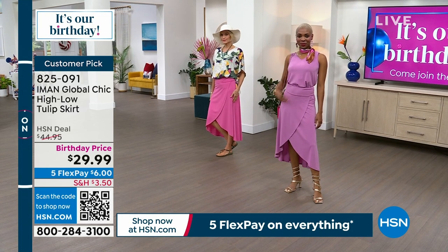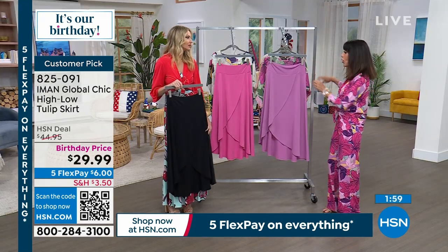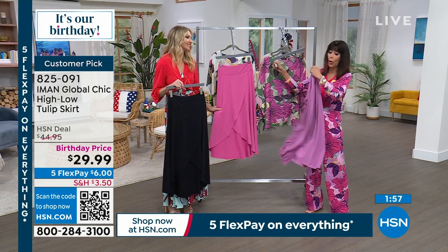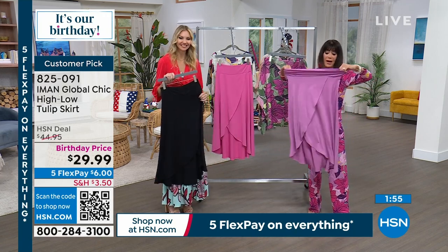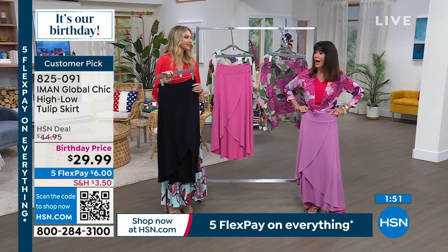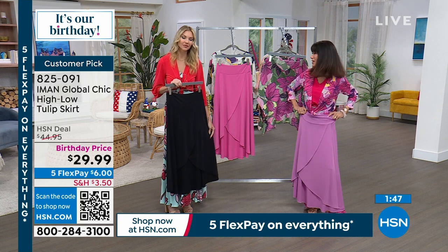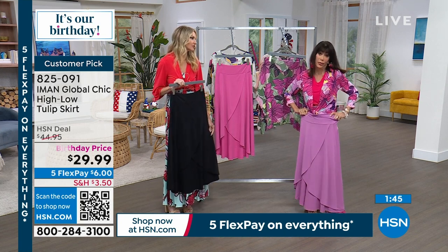Shalane has on the wisteria and she's wearing it in an extra small — but look, it's all stretch. The whole waistband, you just pull this on and off you go. I love the length of it. We have the two different lengths, but it's the kind of skirt where it doesn't really matter — wherever it falls on you, it's going to be fine.